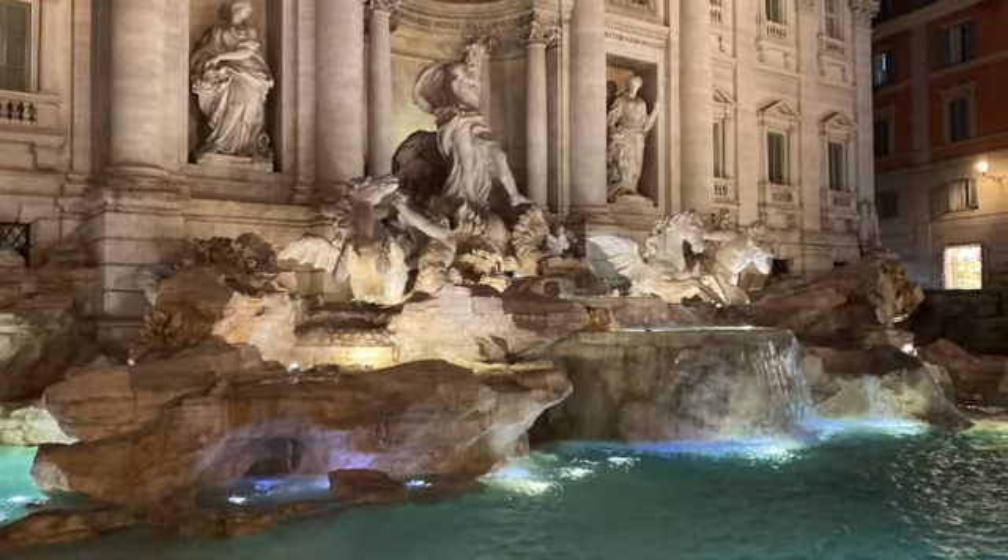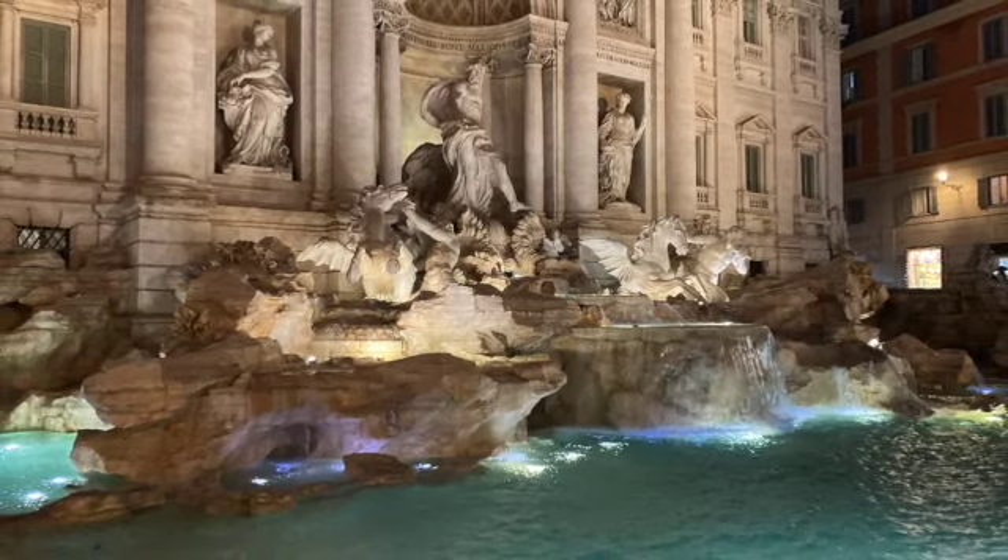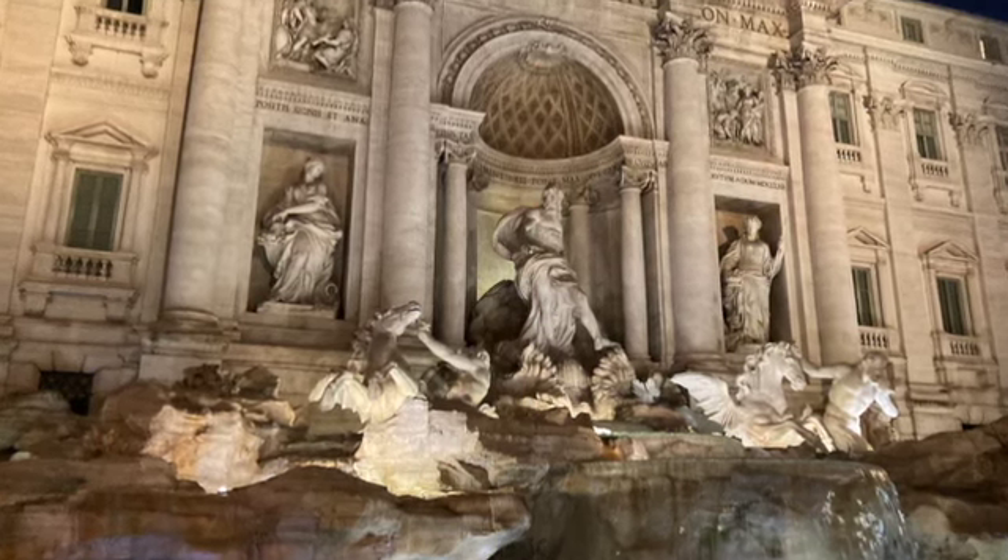This is the Trevi Fountain. It's said that if you throw a coin with your right hand over your left shoulder, you'll have to come back to Rome.